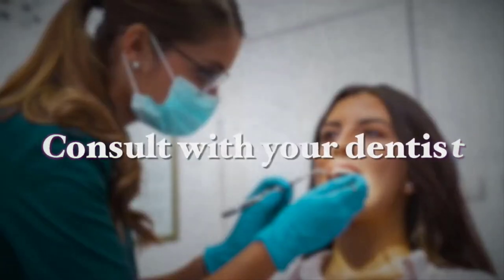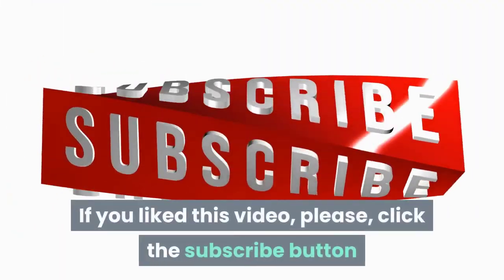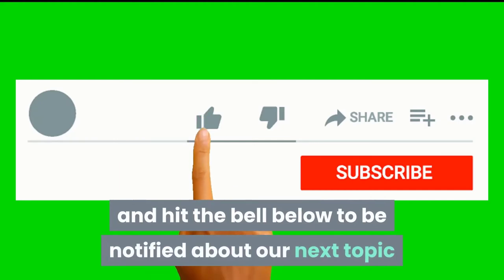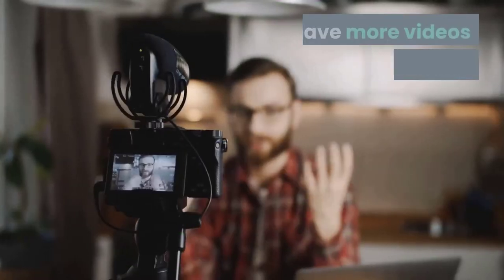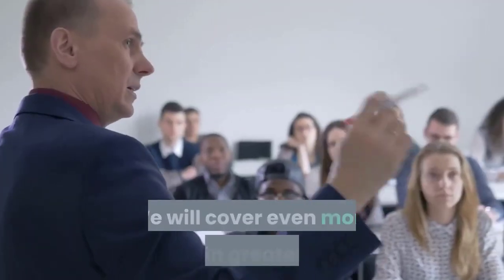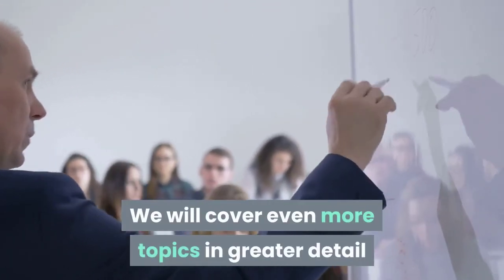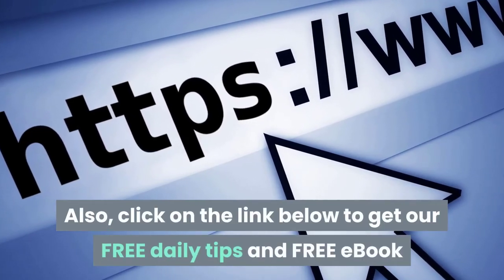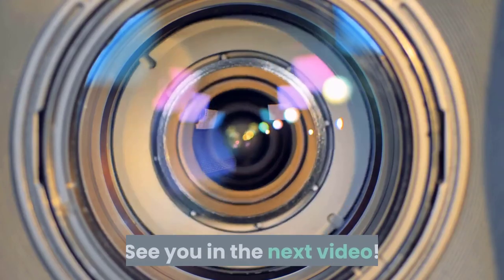I hope you liked this short video on gum disease and how you can treat it naturally. If you liked this video, please click the subscribe button and hit the bell below to be notified about our next topic. We have more videos about oral health coming up shortly, and we will cover even more topics in greater detail. Also, click on the link below to get our free daily tips. See you in the next video.